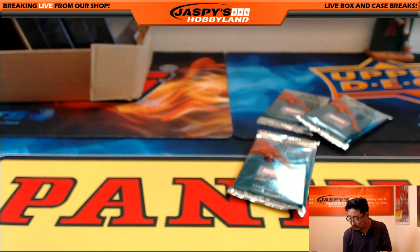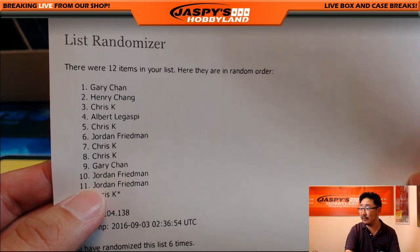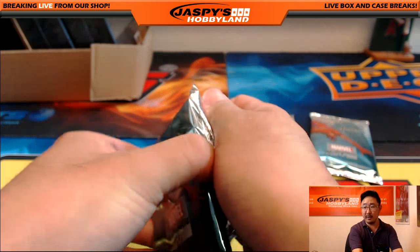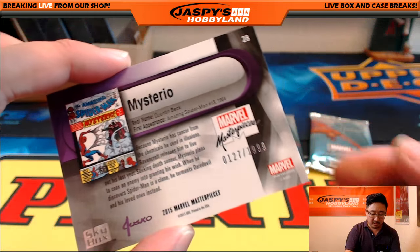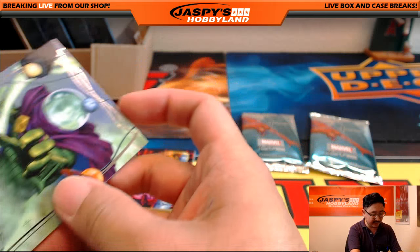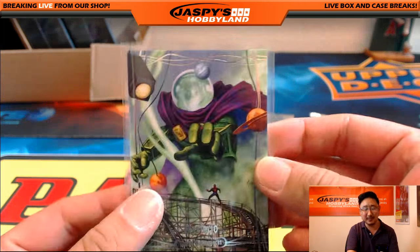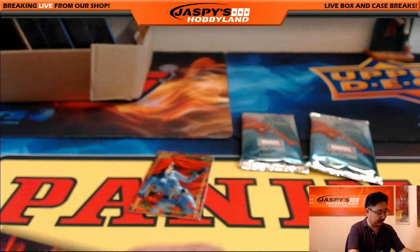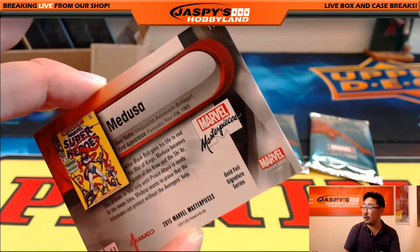Jordan, you are up next. Jordan with 6, 10, and 11 — that's the rest. Good luck, Jordan. Mysterio, 127 out of 1999. Mysterio always freaked me out — the whole no head thing just weirds me out for some reason. Iron Fist, Epic Purple, 194 out of 199. Medusa, Joe Jusko, Gold Foil Signature Series.